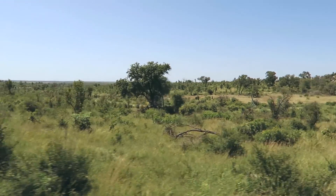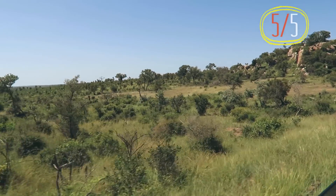Four out of five, four out of five — come on leopard, come on. But unfortunately, no elusive leopards. The leopard is the hardest of the Big Five to spot.